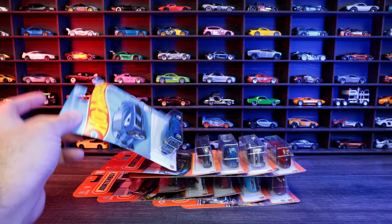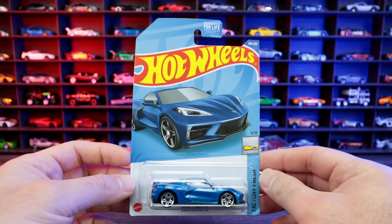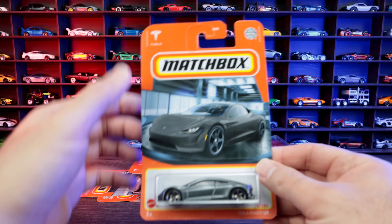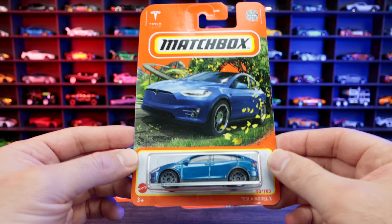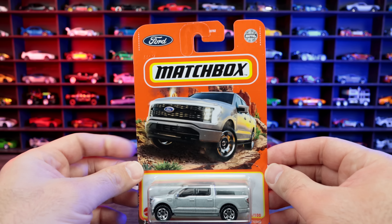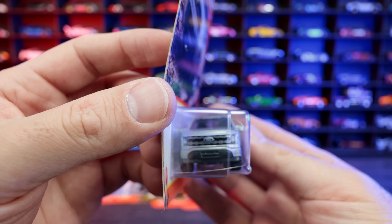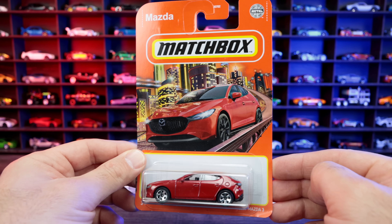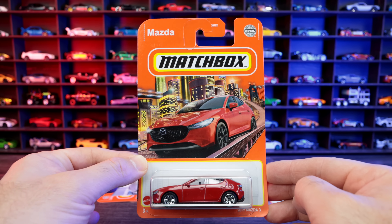Next up, I got a bunch of singles and they were all $1 each. We've got the 2020 Corvette Hot Wheels edition — I do have that one already but wanted another. Then a bunch of Matchbox cars: the 2020 Tesla Roadster, the Tesla Model X in a nice blue color, and the Ford Lightning F-150 truck. The front end is a little bit different but pretty cool. And the Mazda 3 hatchback edition — I used to have a Mazda 3 in real life, so there's a little sentimental value on that one.